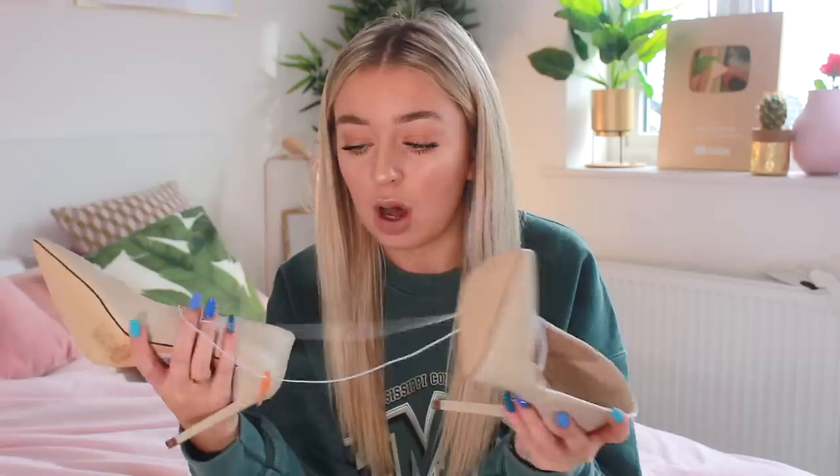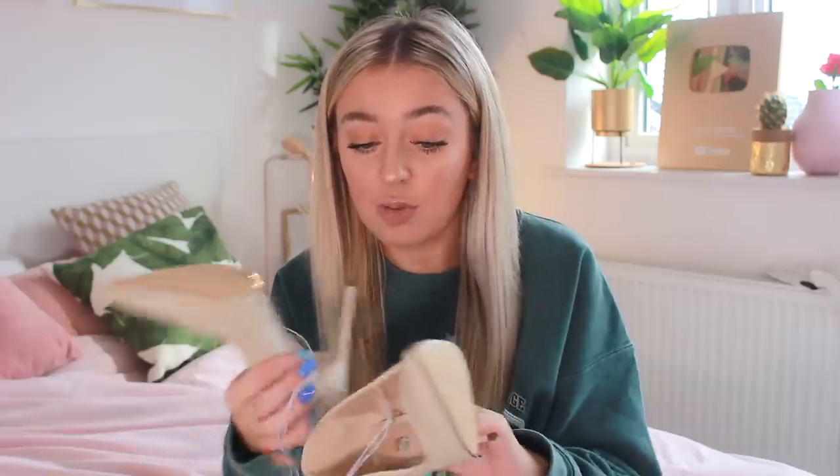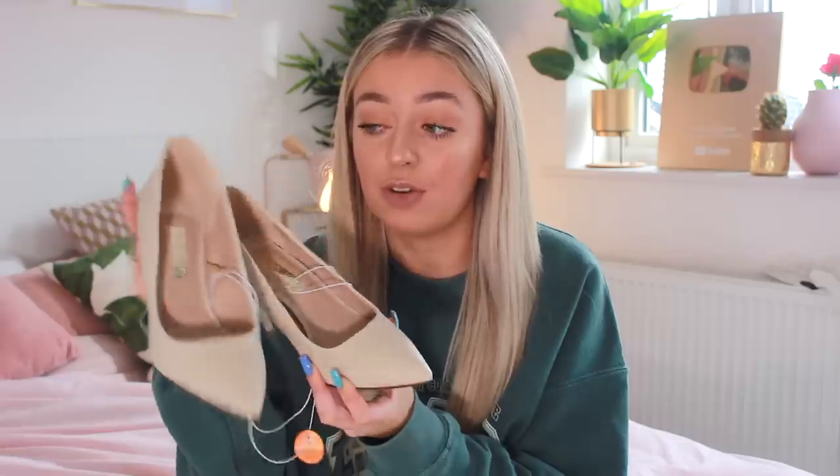Primark heels are one of my favourite things ever — if you ever see me in a heel, 90% of the time it's from Primark. I picked up a pair that was £12. They're a creamy colour with a pointed-toe heel. They offered them in so many different colours but I don't have a cream pair — I've got black, pink, and rose. I thought they'd work with jeans, dressy trousers, a night out, or even a carpet event. For £12, would you rather pay £12 or £900 for Louboutins? I know what I'd rather pay.